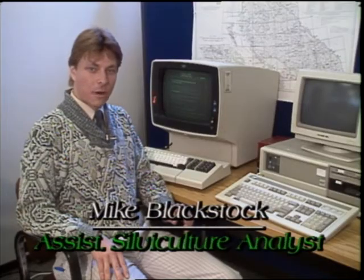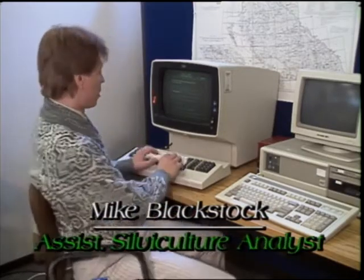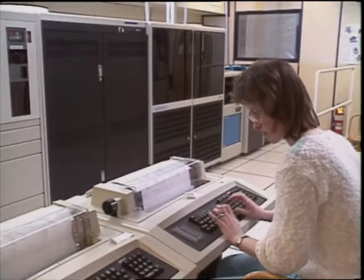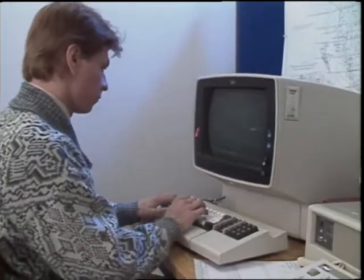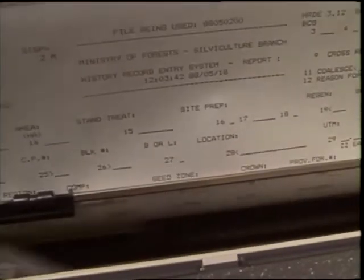Let's look at the system from our point of view. We receive the keypunch data and feed it into our mainframe computer. At this point, we can check for errors and process the data to produce a series of some 400 standard reports.